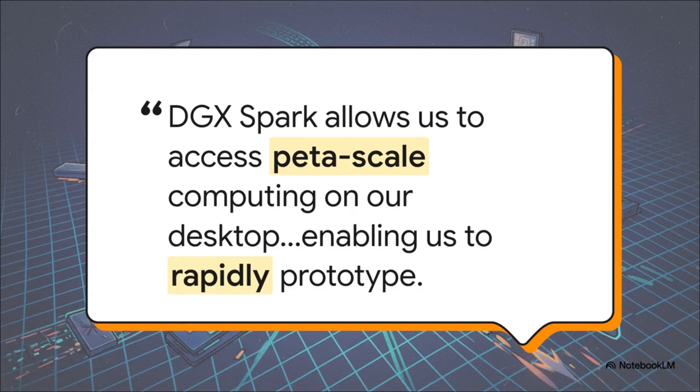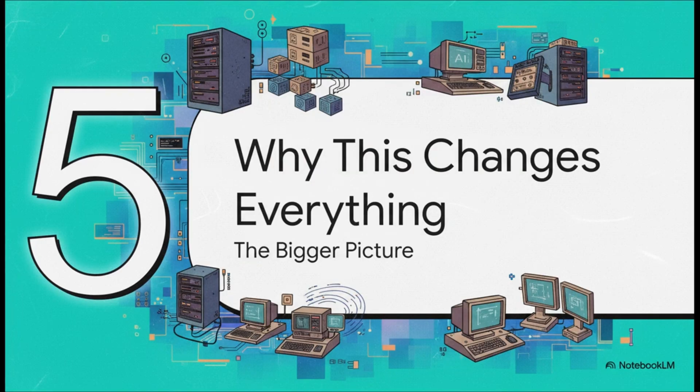This is already having a huge impact in the real world. Professor King Hyun Cho at NYU put it perfectly: having access to petascale computing on the desktop enables a completely new, much faster way to conduct research. It unlocks rapid prototyping that was simply out of reach for most academic researchers until now.